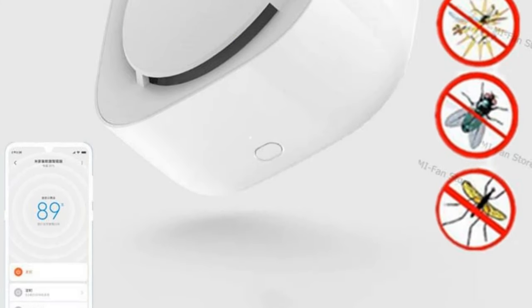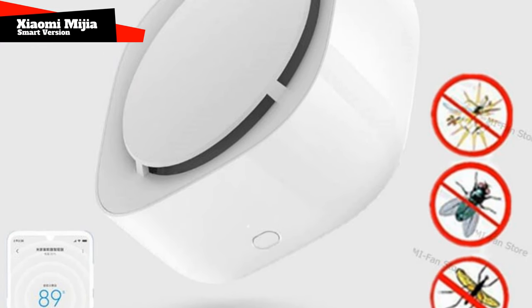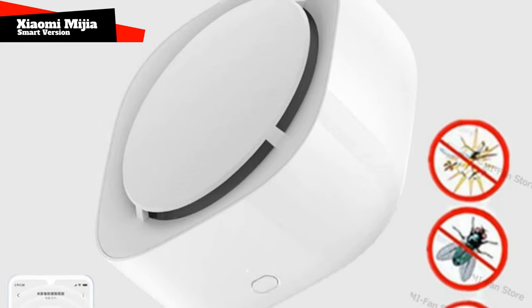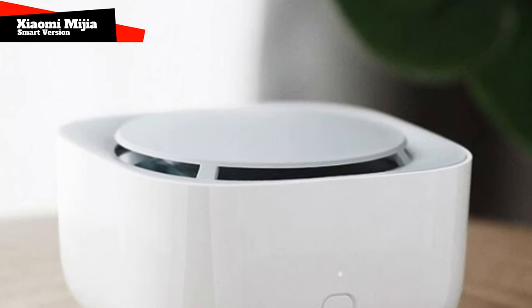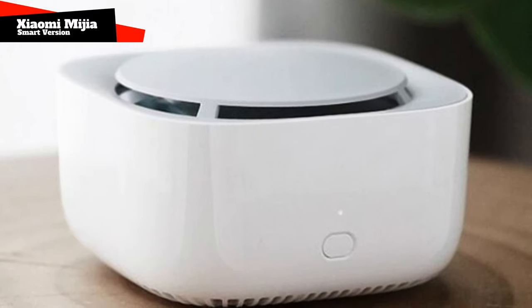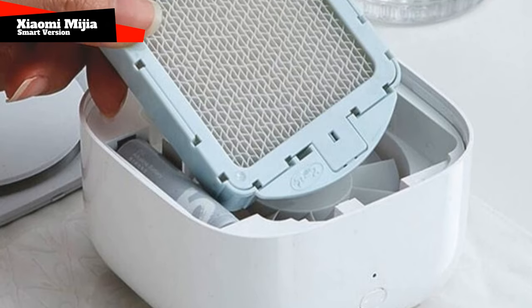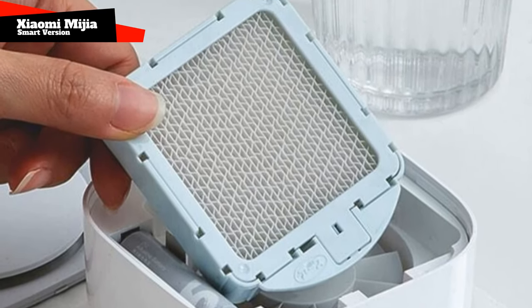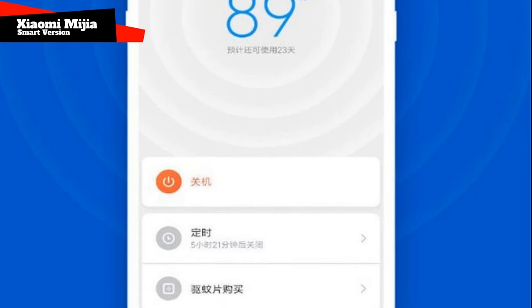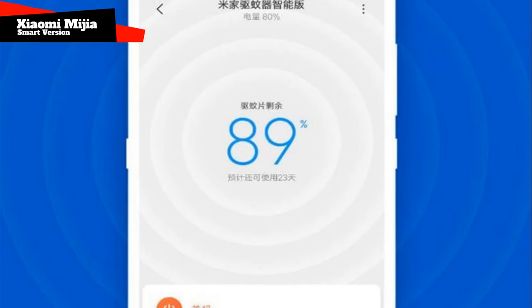Xiaomi Mi Hiya Mosquito Repellent Killer Smart Version. It is smart because it is controlled from an application on the owner's phone, so you can set a work schedule for it and see the remaining resource before recharging. On the case of the gadget itself there are LED indicators that will tell you what state it is in. This fumigator is powered by two conventional AA batteries, and one plate will last for 720 hours. It is slightly larger than the previous one — about half a palm — but it will also easily fit into a pocket.